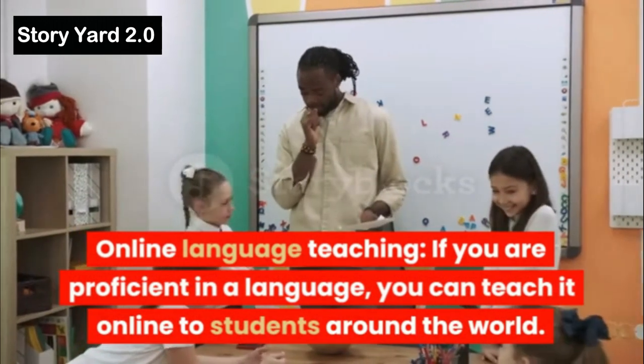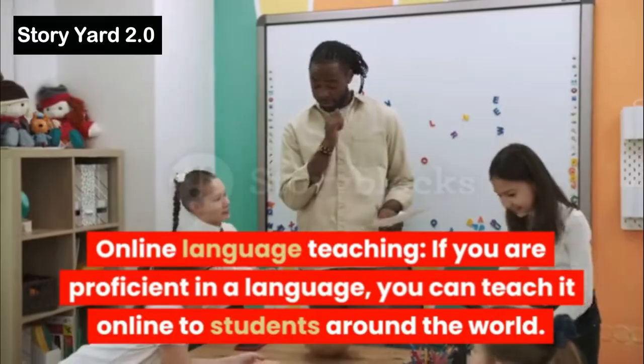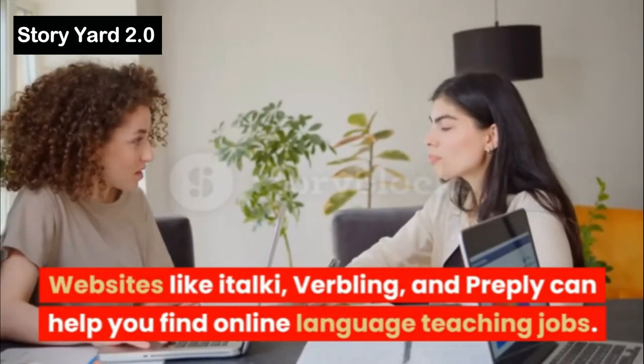Online Language Teaching: If you are proficient in a language, you can teach it online to students around the world. Websites like iTalki, Verbling, and Preply can help you find online language teaching jobs.